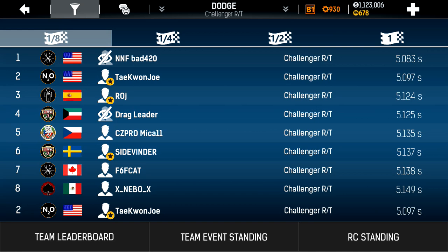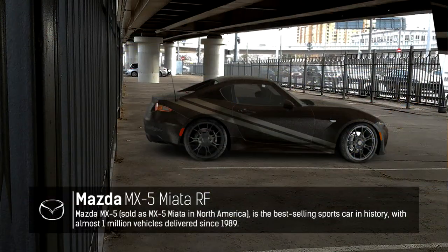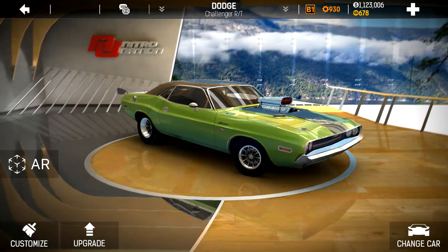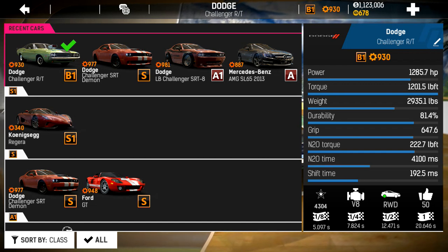So let's dive into that. You can see I'm at 930 COGs currently. My horsepower is 1285.7, torque 1201.5, and grip 647.6.